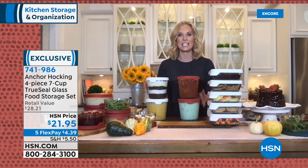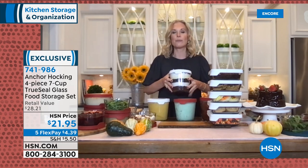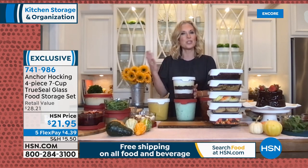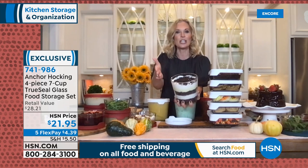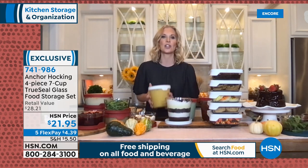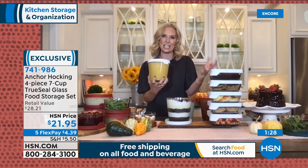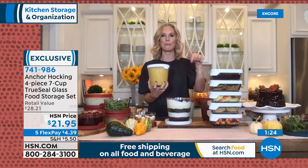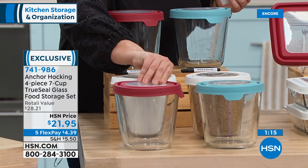Let me share some favorite ideas for the tall seven-cup: meatballs and sauce — I made these last night, and it's the perfect amount to feed my family of four. This size holds up to a half gallon of ice cream. For entertaining, you can make a beautiful trifle in here — brownies, pudding, cream, cookie crumbs — looks like something from a bakery. Butternut squash soup is also fantastic. Because they're tall, they don't take up much freezer space. You'll get the four-piece set tonight — two bottoms and two lids — for $21.95.